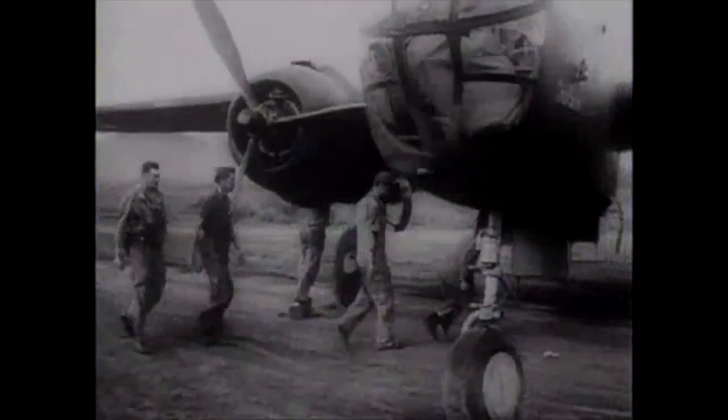American bombers assemble at a secret airdrome somewhere along the northern tip of Australia. The order of the day: attack.